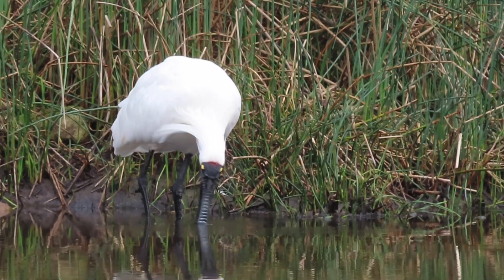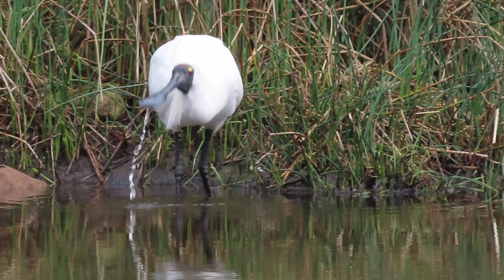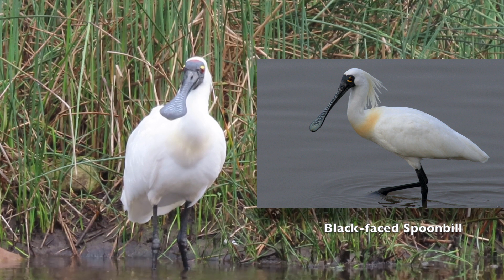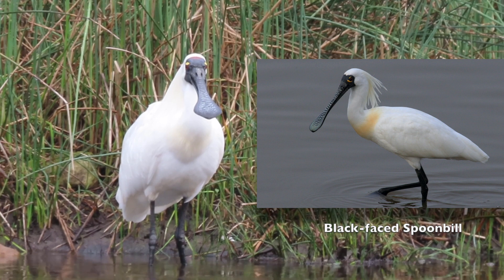Worldwide there are six species of spoonbill, only one of which is regarded as endangered. This is the Royal Spoonbill's closest relative, the East Asian Blackface Spoonbill, which currently breeds only on a few small islands off the west coast of North Korea.